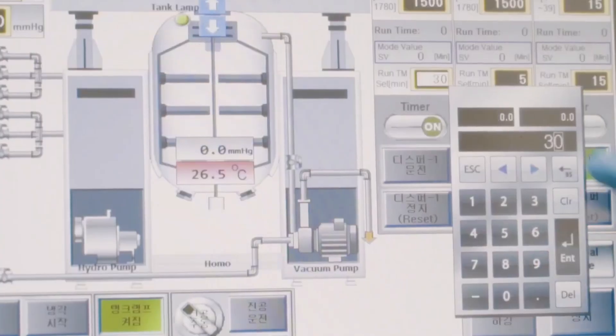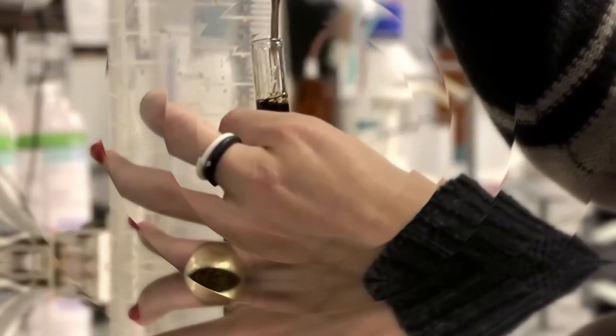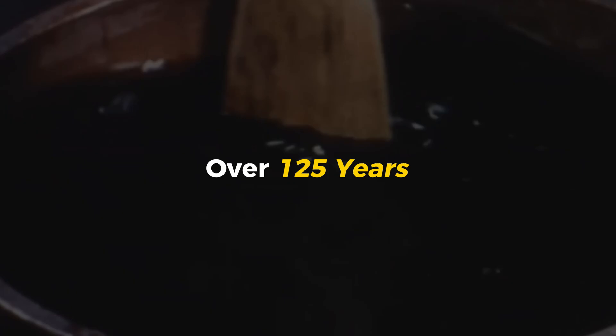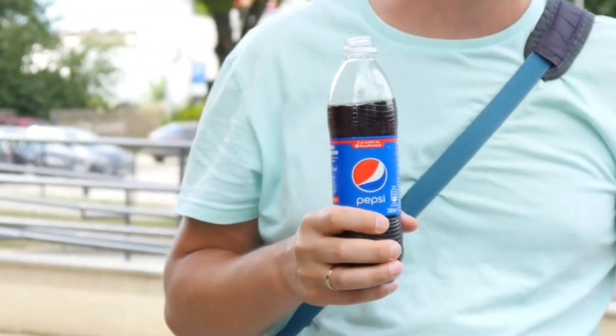And now the part that no one fully understands: the secret blend of natural flavors. Some say it includes citrus oils, vanilla, cinnamon, and even a hint of kola nut. But the exact mix? That's locked away in a vault. This legendary formula has remained almost unchanged for over 125 years, and every single bottle of Pepsi, no matter where it's made, stays true to that iconic taste.